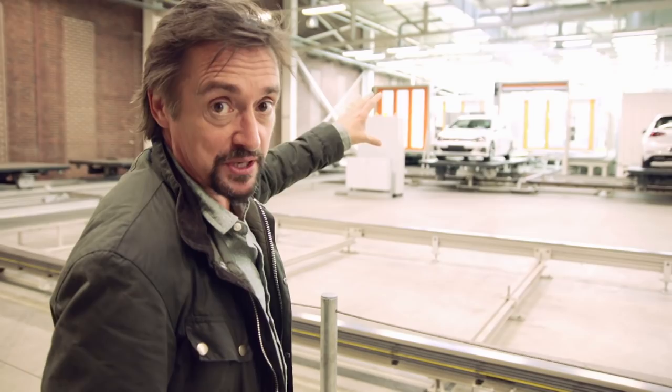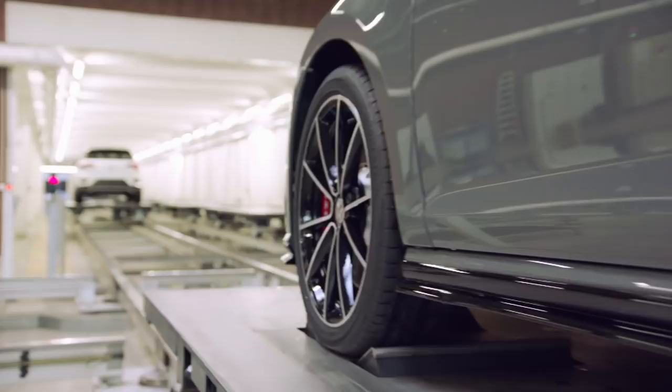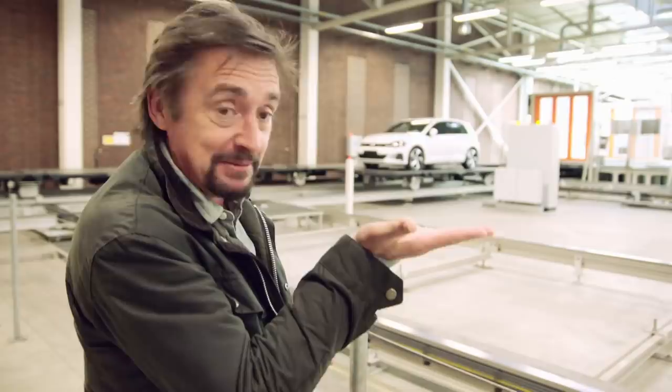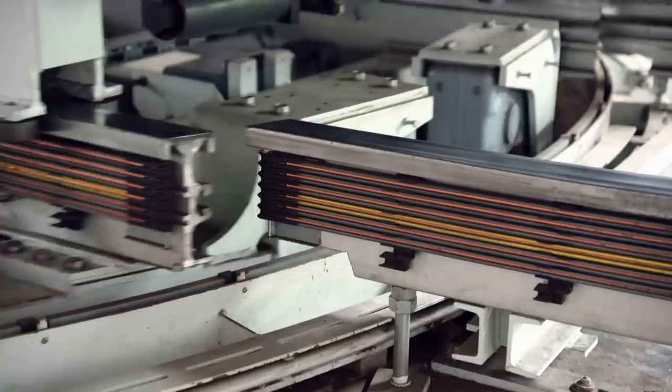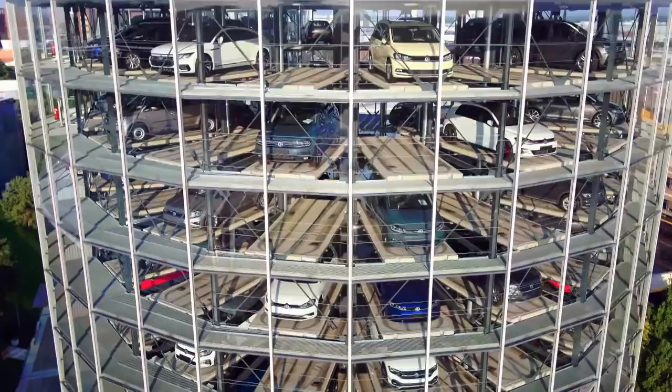Cars come straight off the very end of the production line — if they were bread rolls, they'd still be warm from the oven. With 63,000 people making 800,000 cars a year, to each new owner their car is a big deal that deserves a bit of ceremony. So it's delivered without its wheels turning: an automated conveyor whisks the cars from the end of the factory to the customer collection centre in just seven minutes.